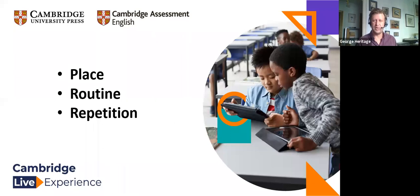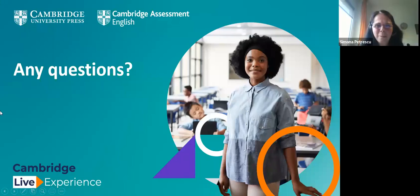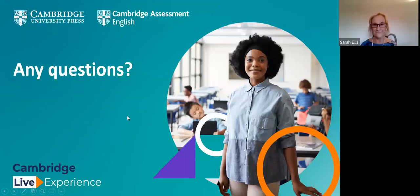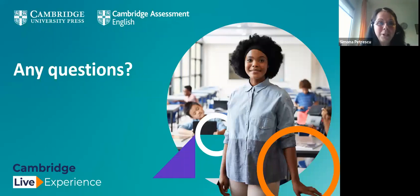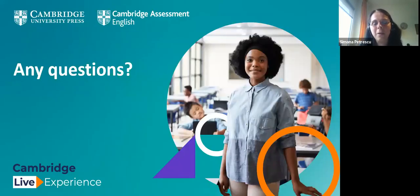Thank you. I think we have time for some questions now. Thank you very much, Sarah and George. I'm very sorry — I had some unexpected technical problems, so I failed to introduce you properly at the beginning. There are plenty of questions in the Q&A box. Many questions are coming in about where exactly teachers can find the resources you showed — in particular the PDFs and the posters. If you could say a few words about that.